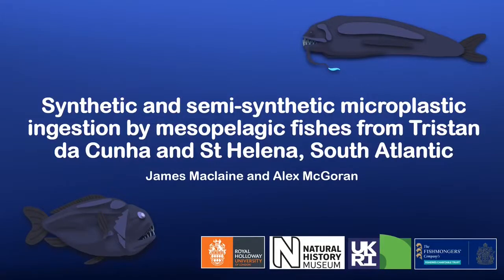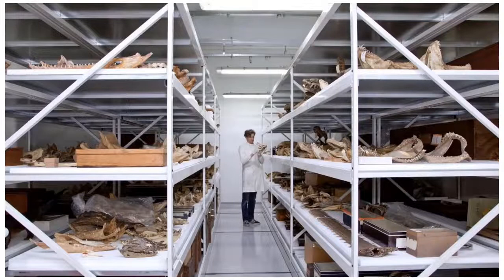Hi, I'm James McLean, and I'm one of two fish curators at the Natural History Museum in London. As well as looking after our existing fish collection, which includes hundreds of thousands of specimens, some dating back to the 1760s, I'm also occasionally lucky enough to get to go out and make new collections as well.